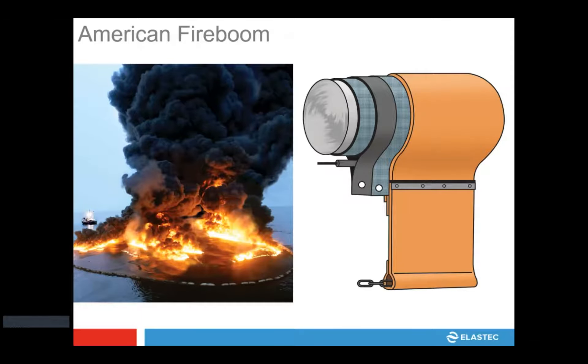The American fireboom is our oldest fireboom technology — what we consider a first generation fireboom, originally developed by the 3M company many years ago, and probably still one of those out there in the most quantity. There is a small version, an 8-inch by 12-inch — that's 8-inch freeboard and 12-inch draft — which is more of an inland fireboom technology. The idea is that you could burn inland, coastline, marshes, and those types of opportunities.